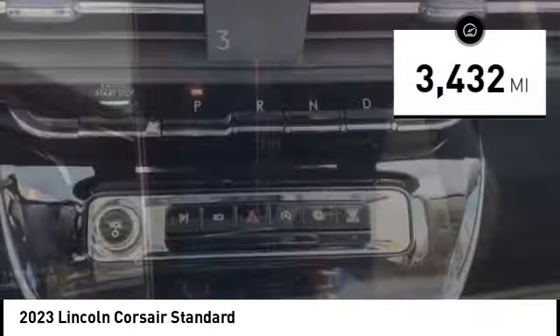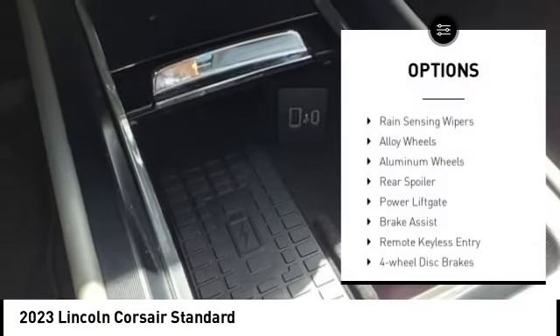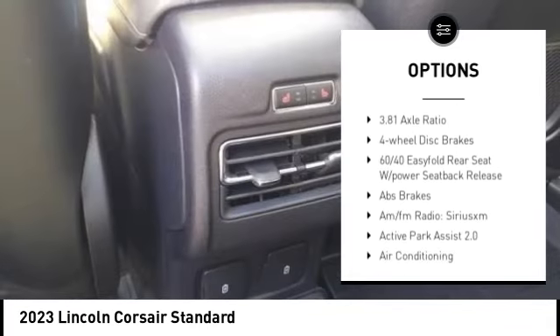This vehicle has less than 4,000 miles. Here are some of this vehicle's great options: rain-sensing wipers, alloy wheels, aluminum wheels, rear spoiler, and power lift gate.